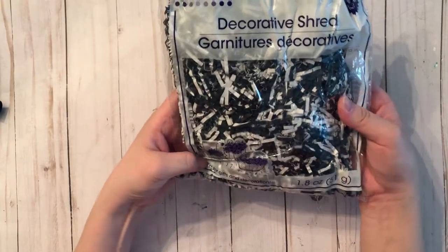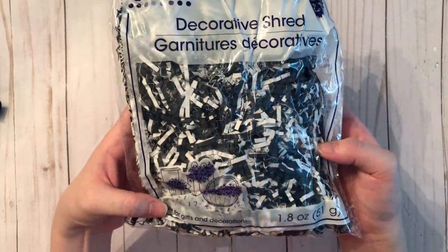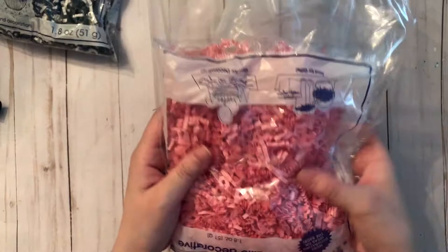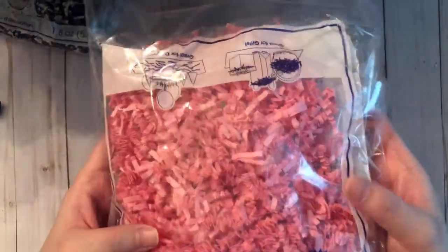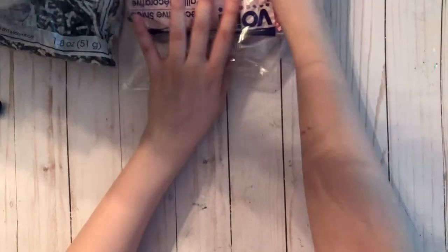I noticed they had some new decorative shreds. They have a black and white version, which I thought was super cool, so I grabbed two packs of those. Then there's a bubble gum pink — before they only had a rose pink, but this is more the pink I like, so I grabbed a pack of those too.